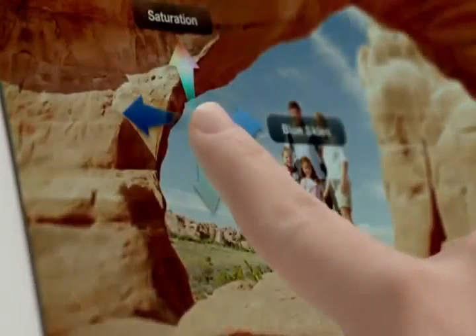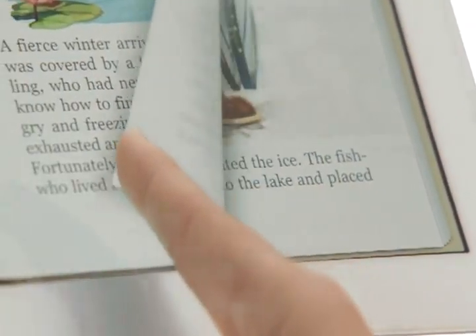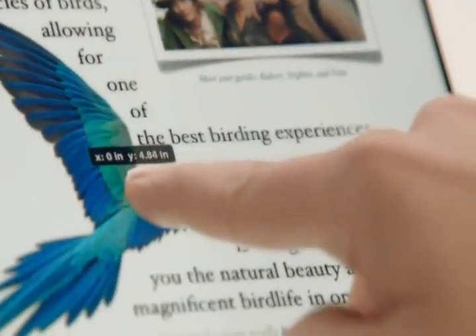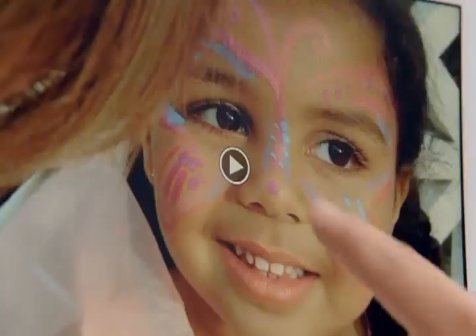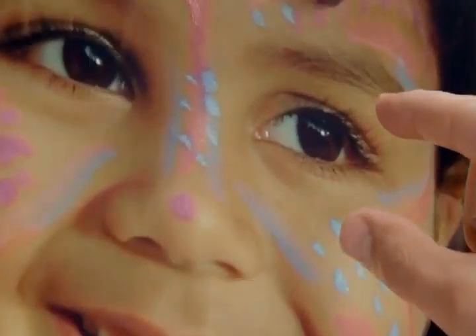And now with the new iPad, we've taken an experience that millions of people love and made it profoundly better. It's the ultimate iPad, and we think it's going to change how you see and do just about everything.